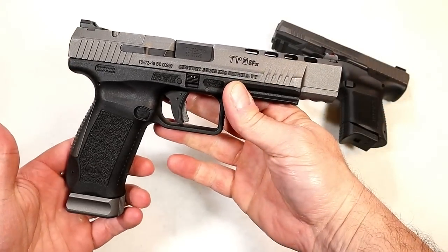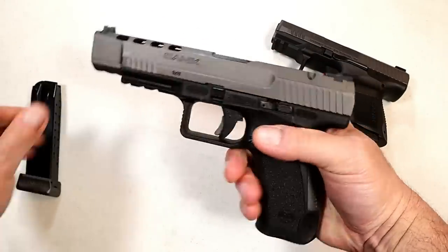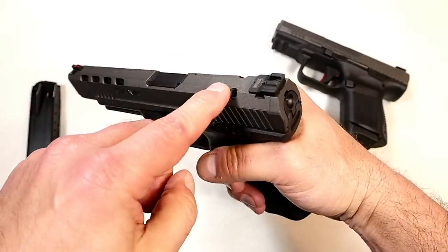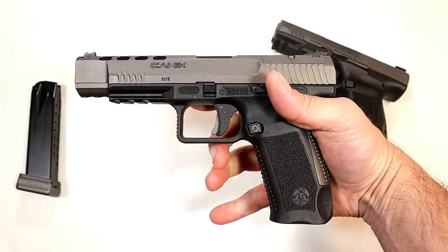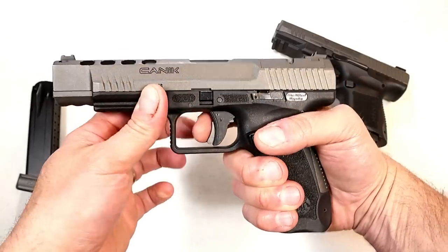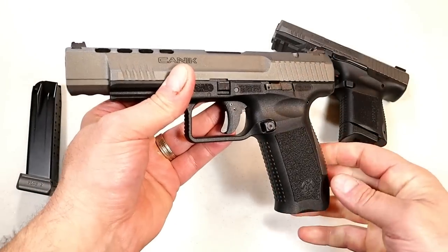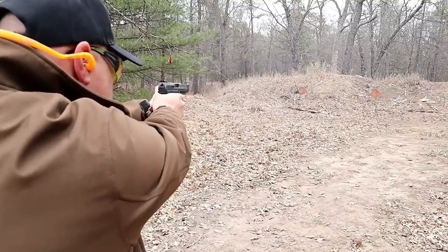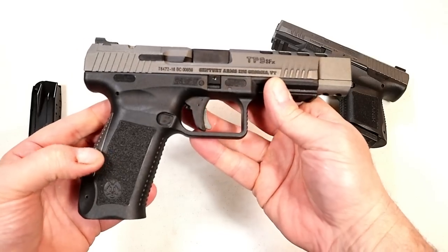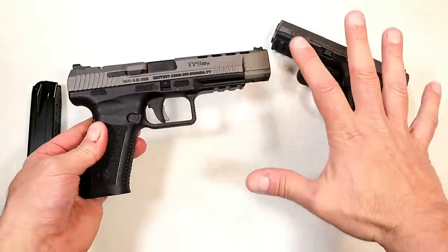Over here we have the Canik TP-9 SFX — a race gun with a 5.2-inch barrel and magazines that carry 20 rounds. At $550 MSRP, it features a full Picatinny rail, slide cuts in the forend, a fiber optic front sight, optic-ready cut, and a striker fire indicator. They include so much in the case with Canik pistols — it's unbelievable, and both of these include holsters. I'm measuring this trigger right at four pounds — a very lightweight pull with a short reset. Canik claims you can take it right to competition, and it has performed great since I've owned it. I've been a big fan of Canik pistols, and both models today are budget-friendly.